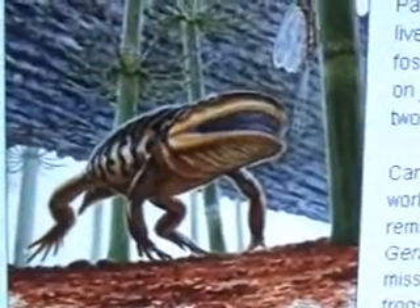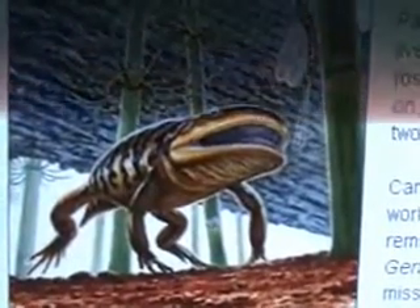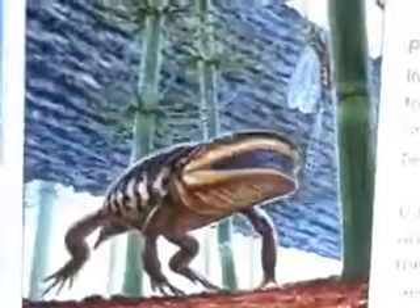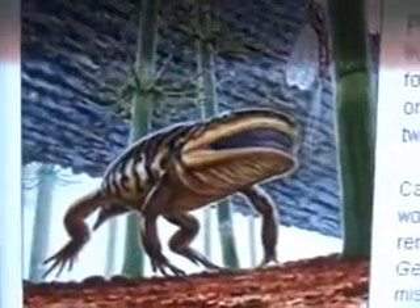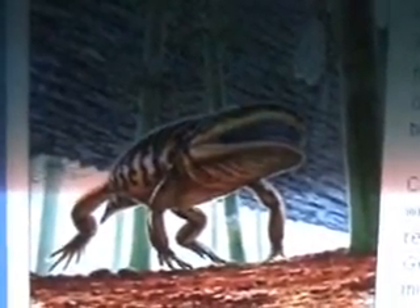Frogs and salamanders have an origin among one particular group of extinct fossil amphibians. This fossil falls right into a gap in the fossil record between one archaic group of amphibians and the earliest examples of the modern amphibians — frogs and salamanders.